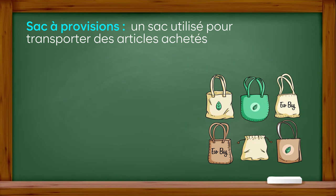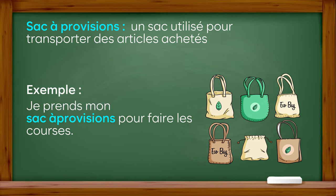Sac à provision : un sac utilisé pour transporter des articles achetés. Exemple : je prends mon sac à provision pour faire les courses.